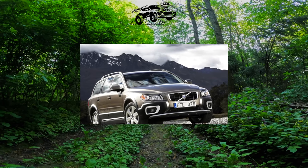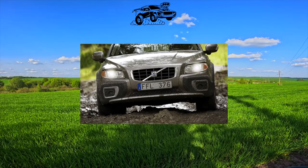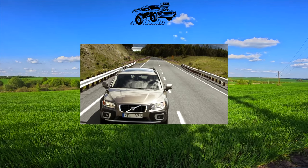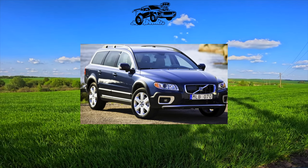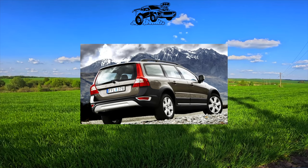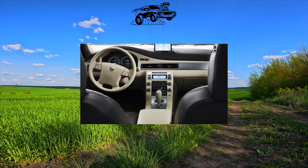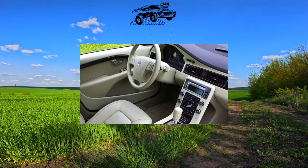The third-generation Volvo XC70 debuted in 2007 and is still in production. This all-terrain wagon is based on the S80 sedan and is endowed with a truly Jeep-like ground clearance of 210mm. In the all-wheel drive transmission, there is a Haldex multi-plate clutch that connects the rear wheels when the front wheels slip. Initially, a 3.2-liter gasoline inline-six with 238 horsepower and a 2.4-liter five-cylinder inline turbo diesel with 185 horsepower were installed on the car. The diesel was paired with a six-speed manual or automatic transmission, while the gasoline inline-six was managed exclusively with a six-speed automatic.